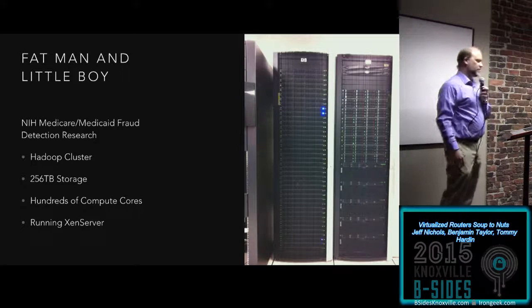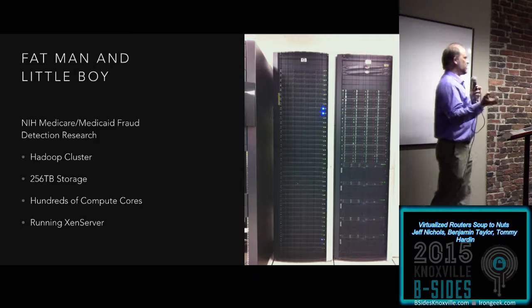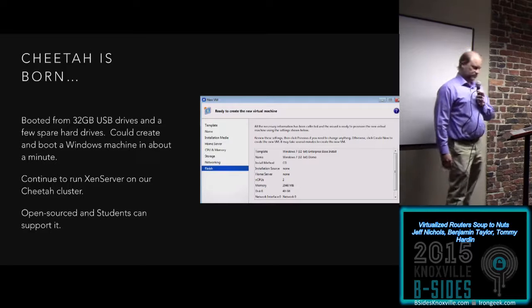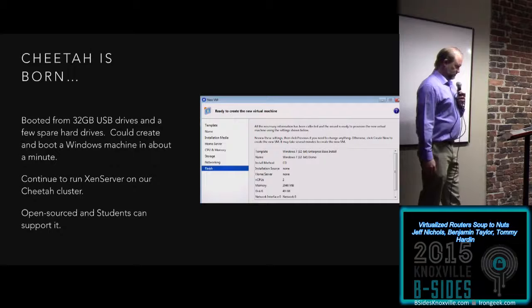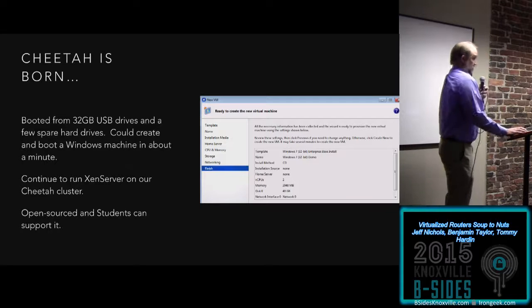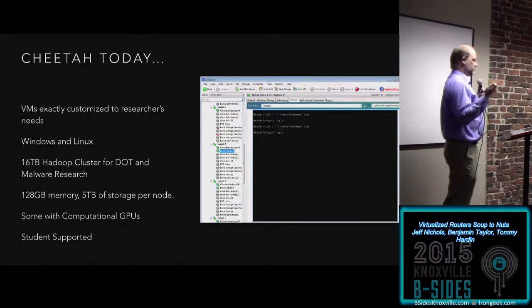The stack on the left is a giant Hadoop cluster — 256 terabytes of storage up here, hundreds of compute cores down at the bottom — running XenServer. That used to be in our server room for a long time. We had a great relationship with these sysadmins, so I went to their door and said 'Hey, I need a hundred Windows machines, how can I do it?' And so Cheetah was born. I scraped together some USB drives, a few hard drives I had laying around. I could boot a Windows machine in about a minute, and success — I could run a hundred Windows machines.